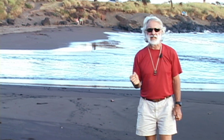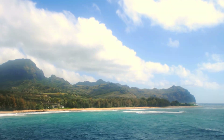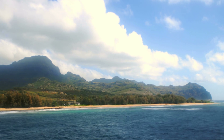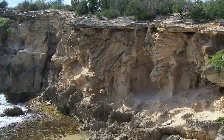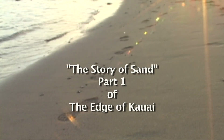The really interesting thing here is that all the beaches of Kauai are not like this — they have a completely different composition. And that's a really interesting story. Join us in the next episode of The Story of Sand when we explore the ancient lithified dunes of Mahalapu and continue a deeper investigation of the sands on the edge of Kauai.